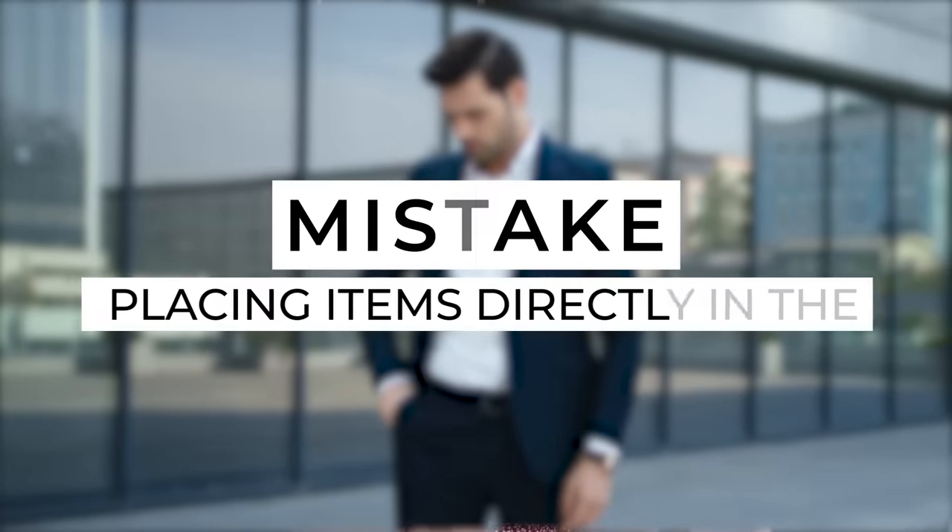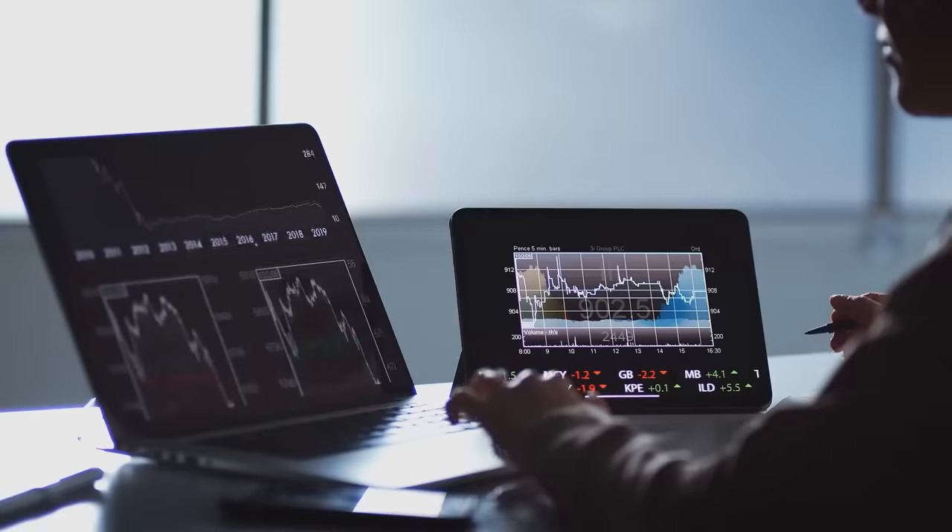Avoiding this next mistake could help speed up your trip through security and keep your items safe. Stop placing your valuables directly in the bin. Instead, wear your jacket and fill your pockets with items like your money, keys, and AirPods. You'll probably be asked to take your jacket off before the body scanner anyway, so just take your whole jacket off and put it in the bin. All your items are kept together so you won't forget anything, and they're hidden away rather than on display, reducing your chances of theft. The one exception is larger devices like your laptop or iPad — these need to go in a separate bin on their own.